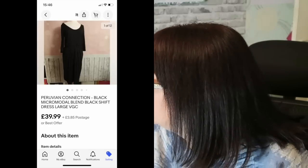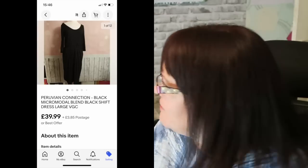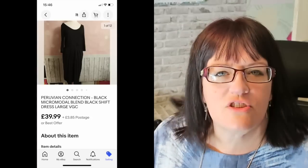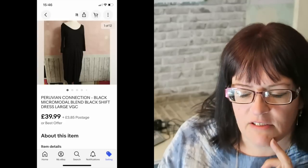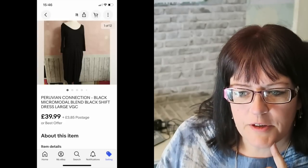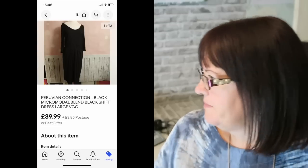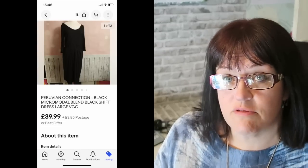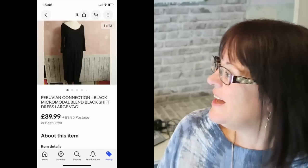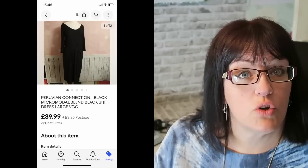This Peruvian Connection black micromodal shift dress in large — I think it came from Newton Abbot when I was down with Caroline one day. It came from a charity shop down there that doesn't often miss much but this one had slipped through the net. I think it was £3.50. It sold for £39.99 plus postage and sold fairly quickly. Peruvian Connection is a lovely brand if you can pick it up — always worth looking out for.